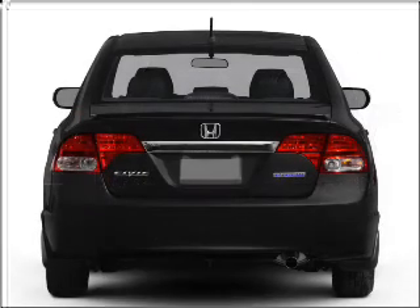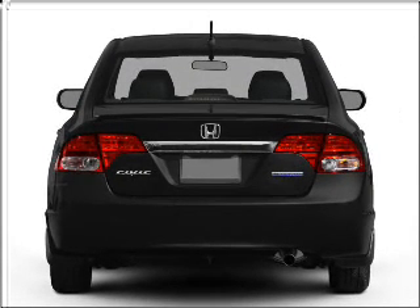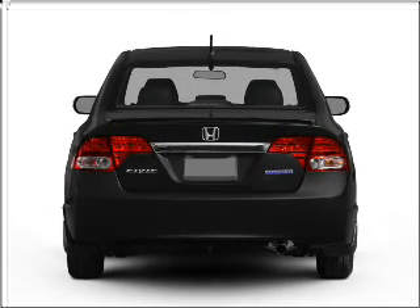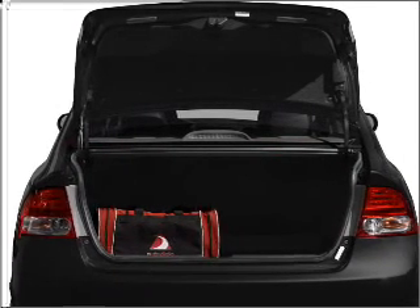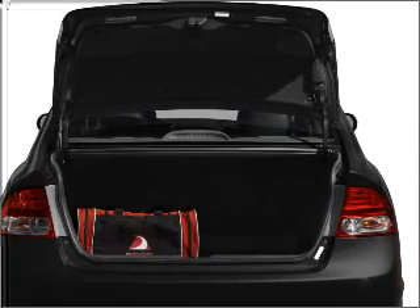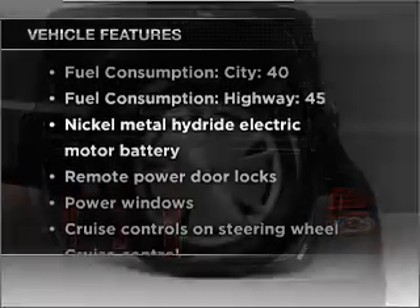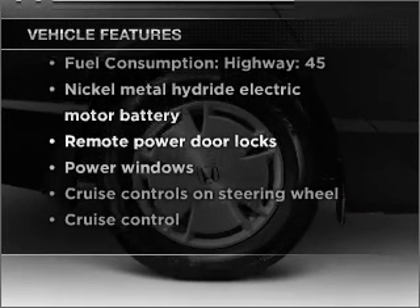With an efficient four-cylinder engine that responds smoothly to its automatic transmission, stand out from the crowd with premium wheels. The anti-lock braking system will keep you safe on the road. Memory settings are just one of the extras. And with these notable features, you won't want to miss out on the opportunity to own this amazing vehicle.